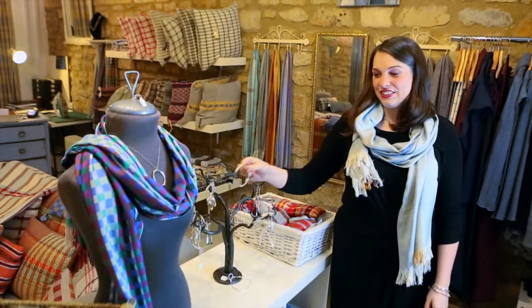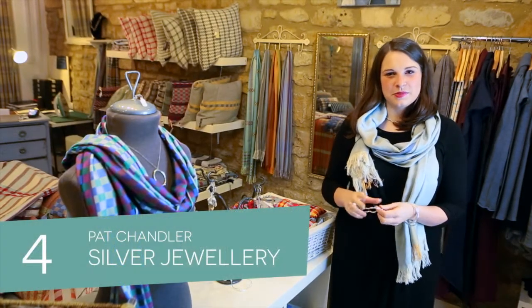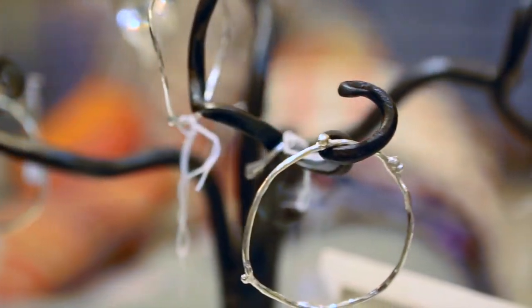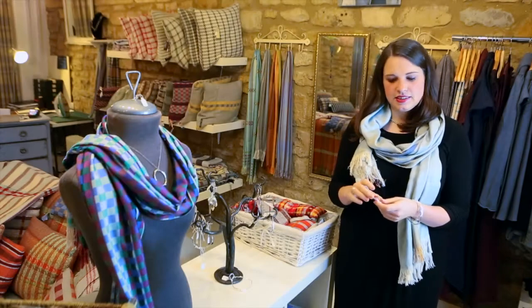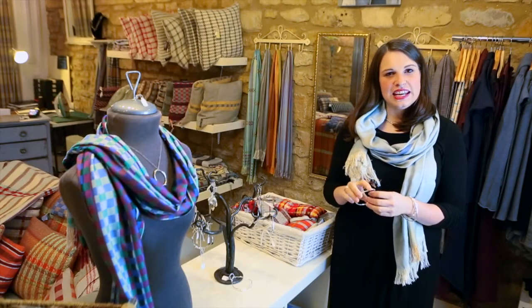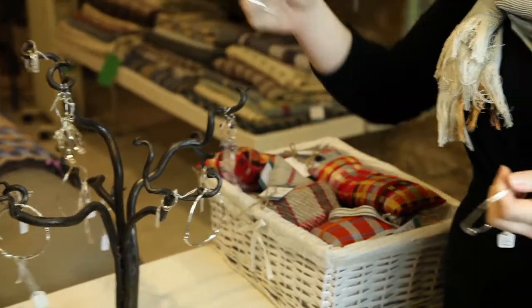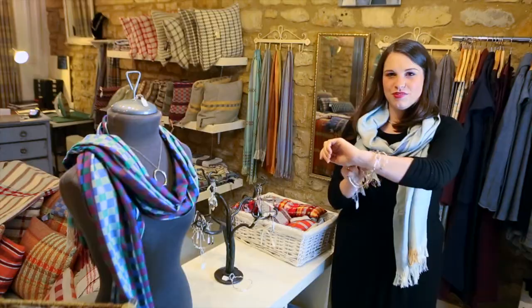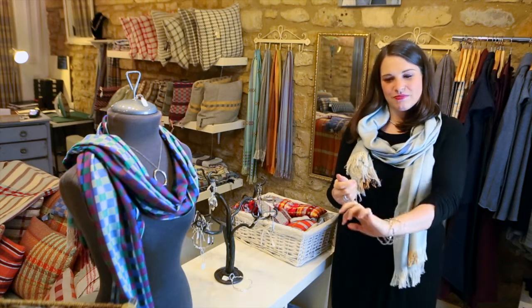Another really good gift for Christmas, especially for the ladies, is our solid silver jewellery by Pat Chandler. She's based down in Dorset and they're all completely handmade and very unique. You can buy them singly or in groups — I really like them, as you can see I'm normally sporting at least three at a time.